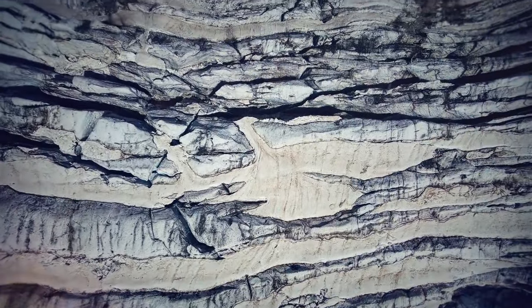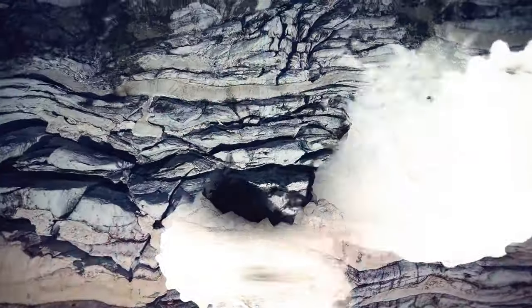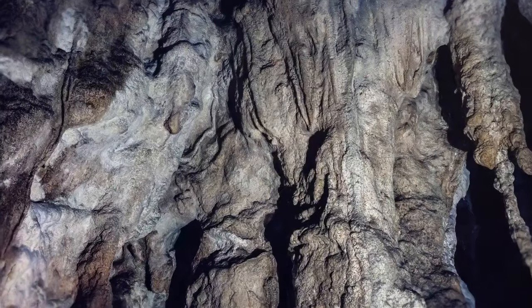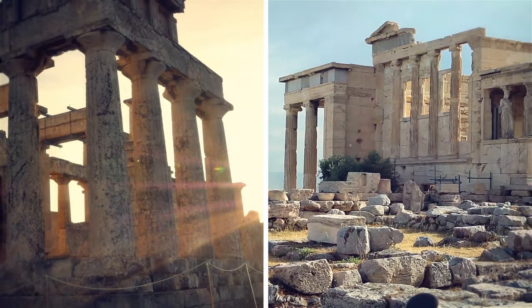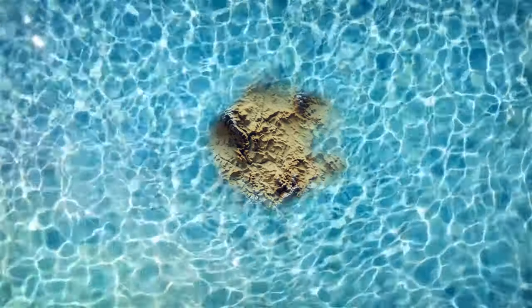Limestone rocks from the former continent started to change once they were under the European landmass. Tremendous heat and pressure over tens of millions of years changed their structure — out goes the limestone, in comes the marble. All the Greek and Roman temples admired on summer vacations were constructed using this marble, sort of a going-away gift from a long-lost continent.